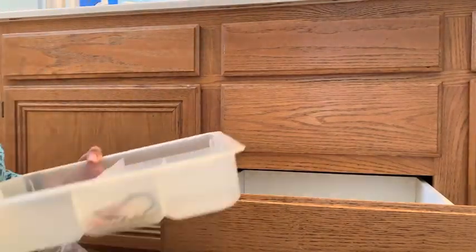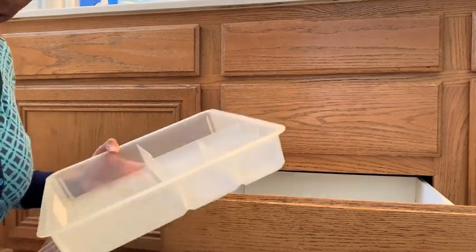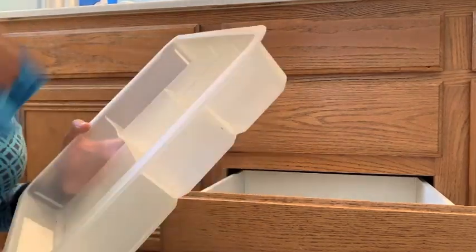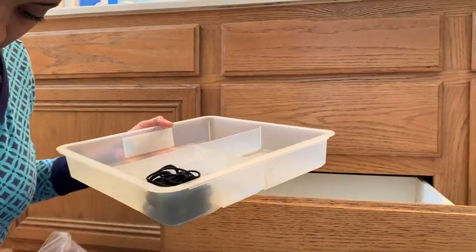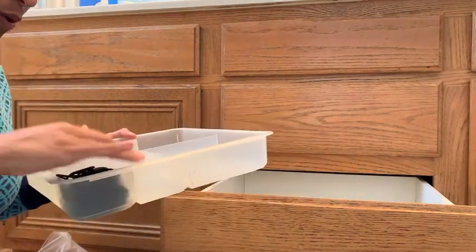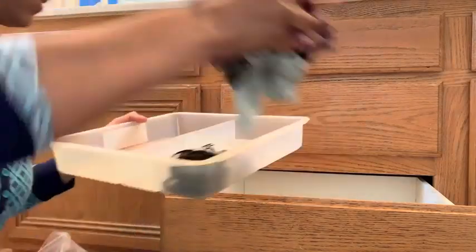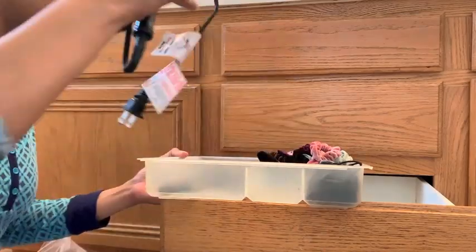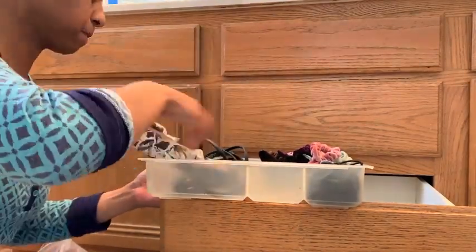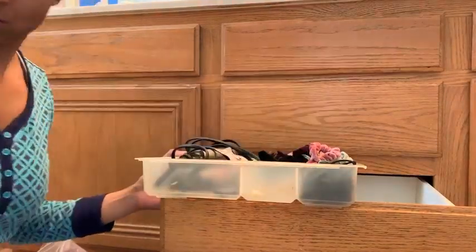All the other containers I use - I literally shopped my home and all of these things are found in my house. If you invest in decent containers, you will have them for years and years to come. Like this one - I have had it for over 10 years and it has held up great. I'm just going through and organizing my stuff. As you can imagine, my hair is always everywhere, but I try to keep this area pretty neat and tight.